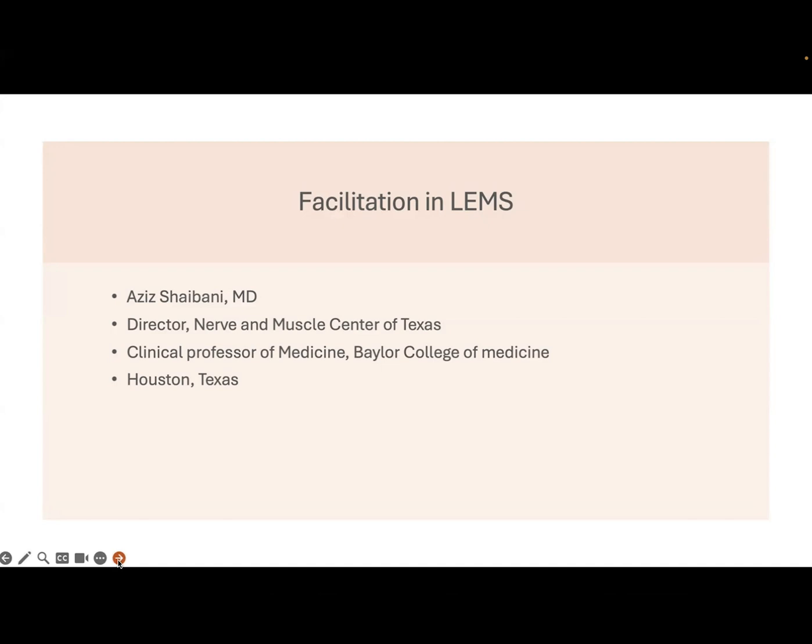Hello, I am Aziz Shaybani. I'm a neuromuscular specialist from Houston, Texas. I am going to talk today about the phenomenon of facilitation in neuromuscular medicine.